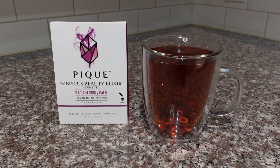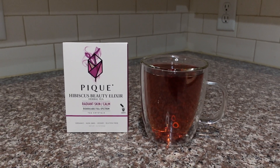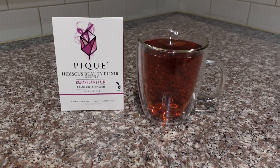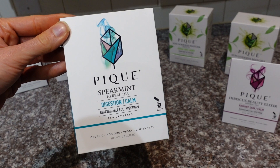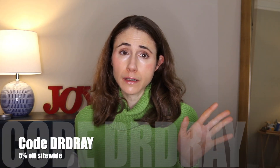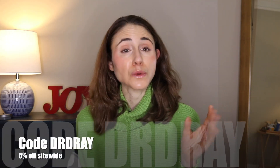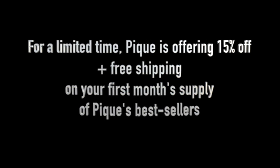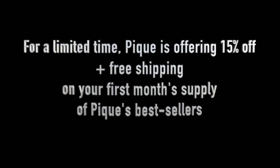Another go-to of mine is their Hibiscus Beauty Elixir — it's delicious, I love the vibrant color, and it's packed with vitamin C, which is important for building healthy collagen. Their spearmint tea is also delicious after a meal as a breath freshener. They're all amazing — I've never had a bad tea from Peak Tea. They're easy to take on the go, just throw a couple in your purse. If you've been wanting to try Peak Tea, they're running an amazing offer — 15% off plus free shipping on your first month's supply of best sellers. Just use the link in my description.